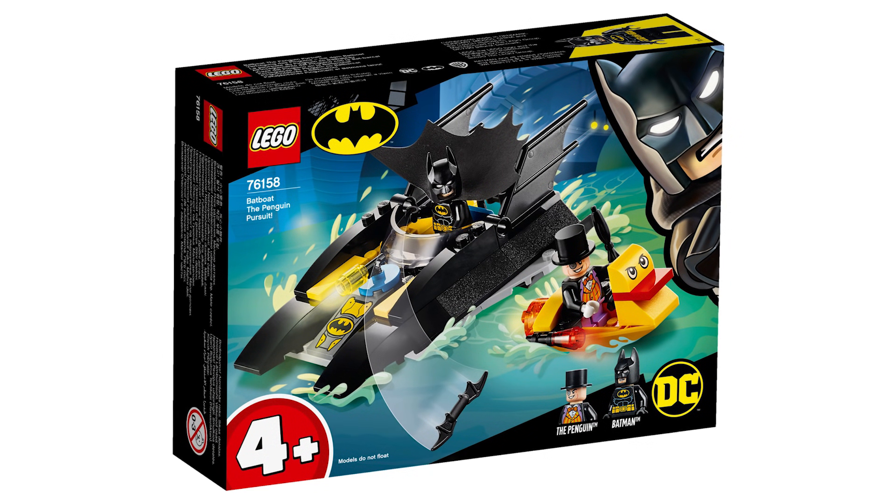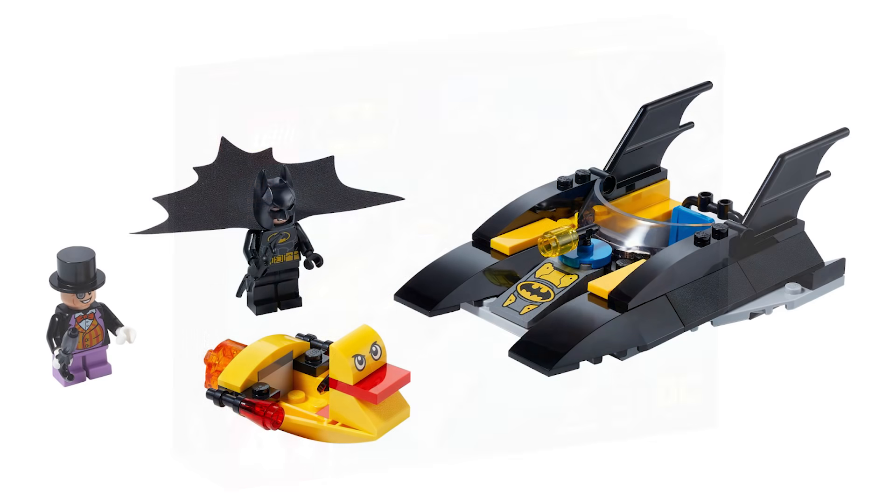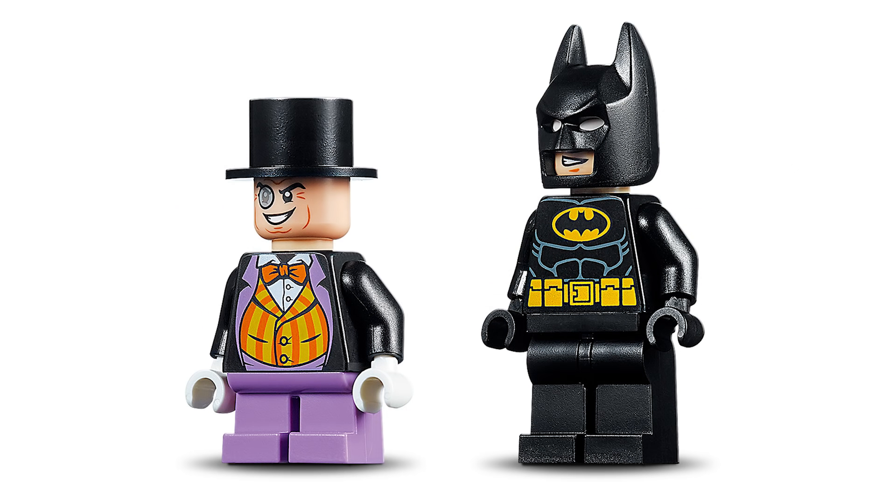Let's move on now to set number 76158, the Penguin Pursuit. This is a four plus set. It has 54 pieces and will retail for $9.99 USD or $14.99 Canadian. I think I've done a complete 180 on this set — I originally thought it was bad and had no printing, because we were given such crummy quality pictures to start with, and that's what I based my original assumptions off of. Now that we have crisp, good quality pictures, this Penguin is one of the best Penguins we've ever gotten. Not necessarily the torso is my favorite, but I love that face print — it looks so awesome.